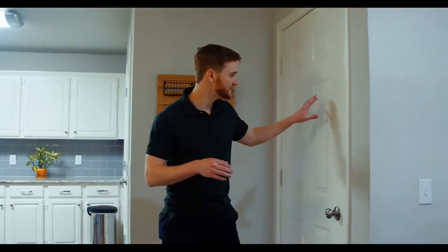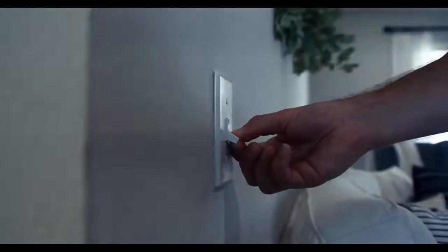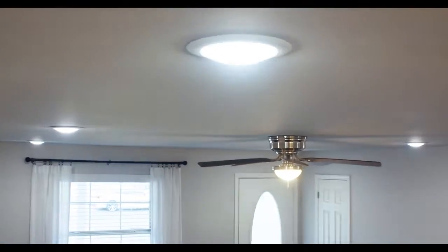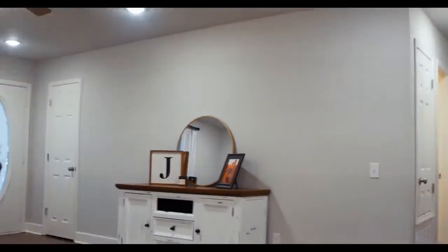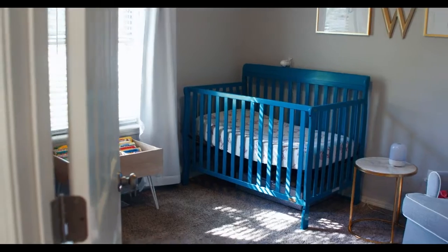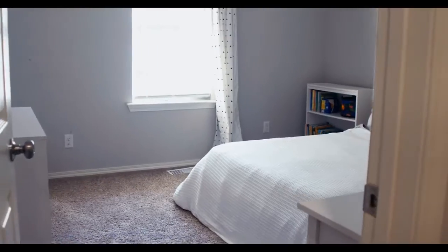We're making our way toward the master bedroom. This is the access to the one-car garage as well. I also forgot to mention — all of the lights in the living room are completely dimmable, which is really nice for setting the atmosphere you're going for. We've got the main bathroom right here, bedroom number one on your left, and bedroom number two.